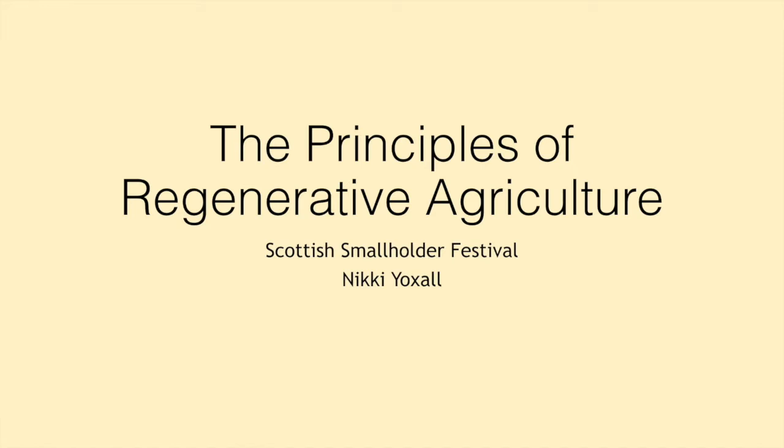Hi folks and welcome to my session on the principles of regenerative agriculture. My name is Nikki Oxall and I'm absolutely delighted to be able to present this session to you for the Scottish Smallholder Festival. I hope it's interesting. I am by no means an expert in this, but it's something that I'm enjoying learning about. We're on the journey ourselves of developing our regenerative agriculture practice and I just love the opportunity to talk to other people about it and share it.